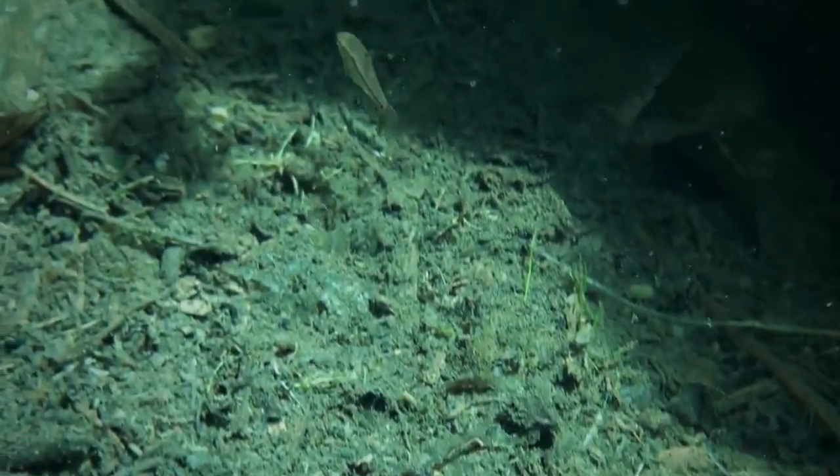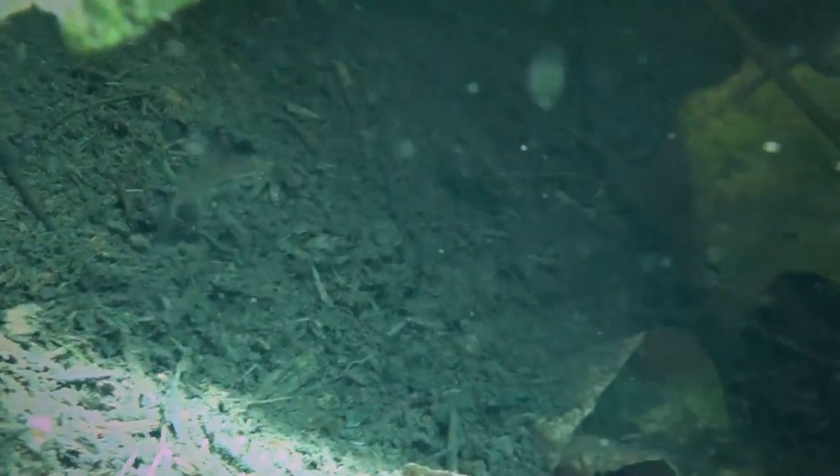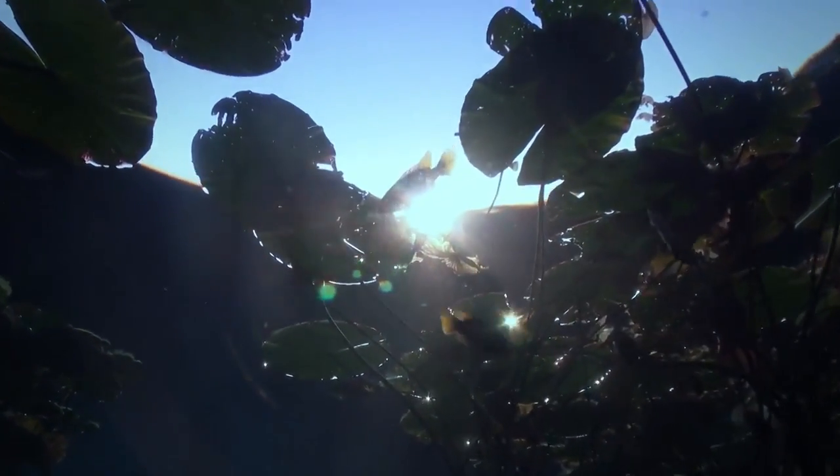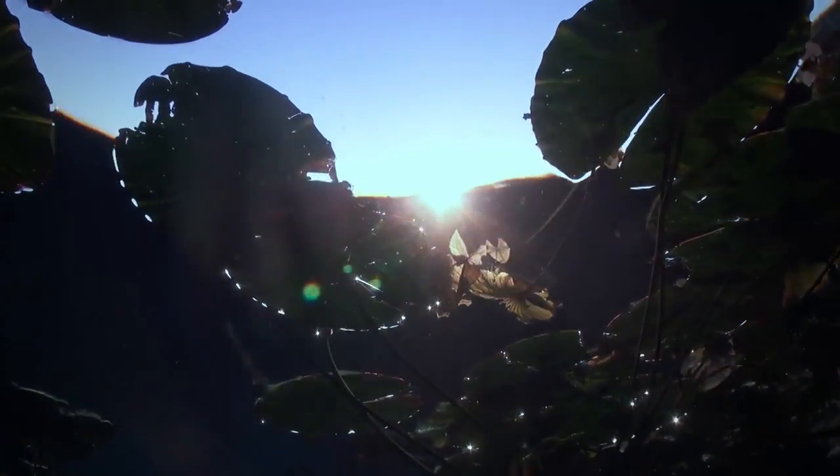With little to no natural predator threat, the barb's survival depends mostly on the quality of the water it lives in — a compelling reason to preserve fountains like the Mariko Eye.